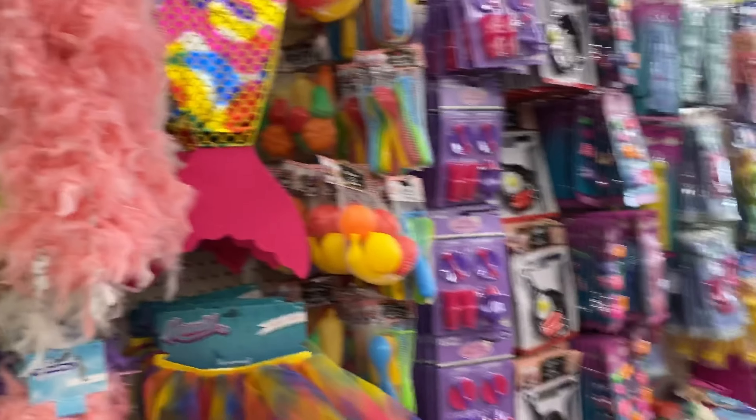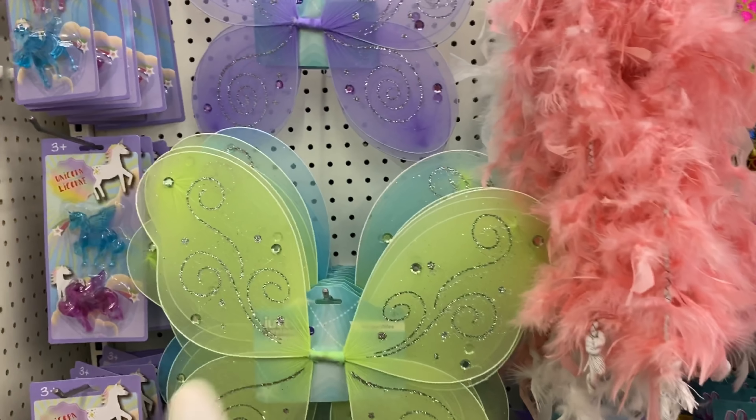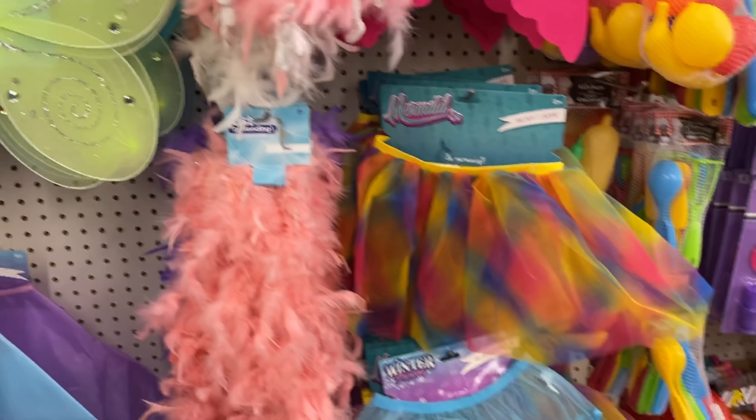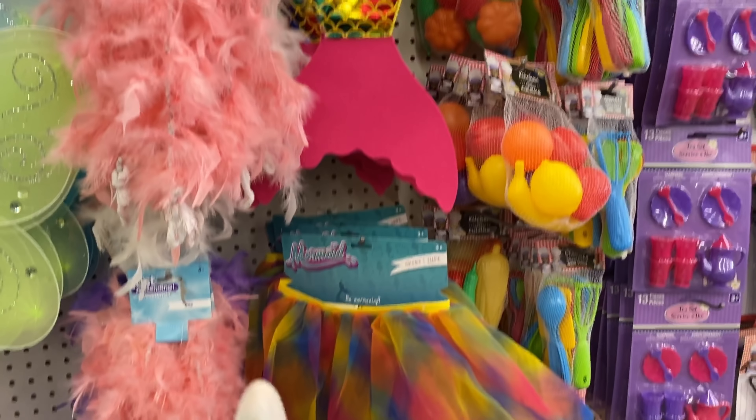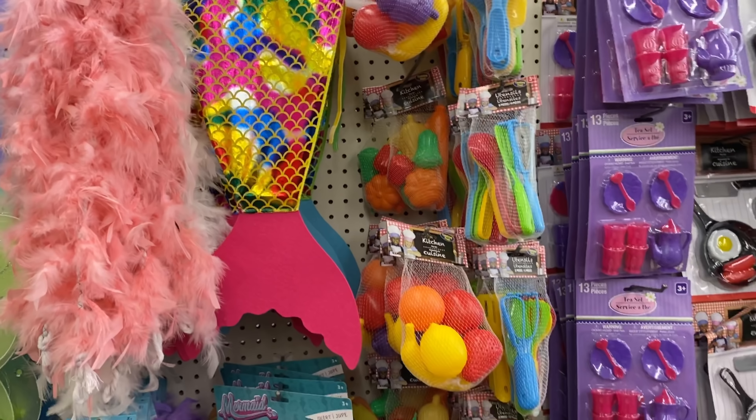I am on the toy aisle and I absolutely love these little butterflies and the little skirts or tutus that they have. Look at the colors of that one — the mermaid! And then they also have a mermaid tail.